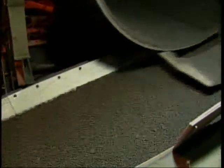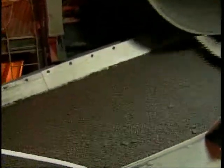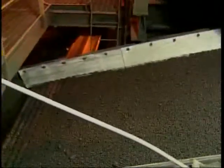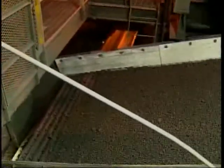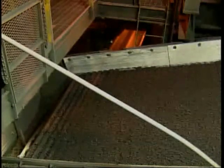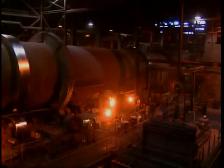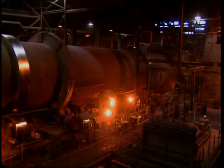The green balls are screened to allow only the proper sized balls to continue in the process. The green balls are too soft for handling and shipping or for use in a blast furnace, so they move to the next phase of the pelletizing process. The green balls are dried and preheated beginning at about 500 degrees Fahrenheit. As they move along a traveling-grade system, temperatures continue to rise until the green balls are fed into a rotary kiln.